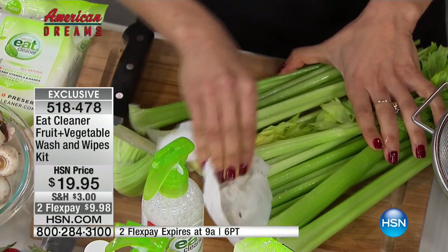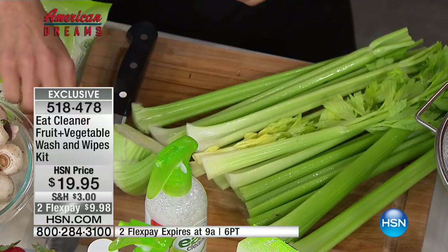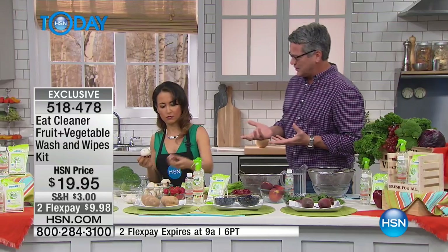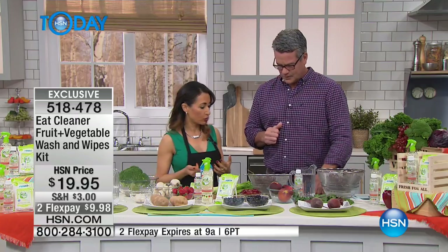My organic market — people aren't wearing gloves in there. They are putting the food on the shelves with their bare hands, so you're still getting other people's hands. And if you think just washing it under cold water is going to do the trick, it's not going to get rid of waxes and things like that — wax is not water soluble.